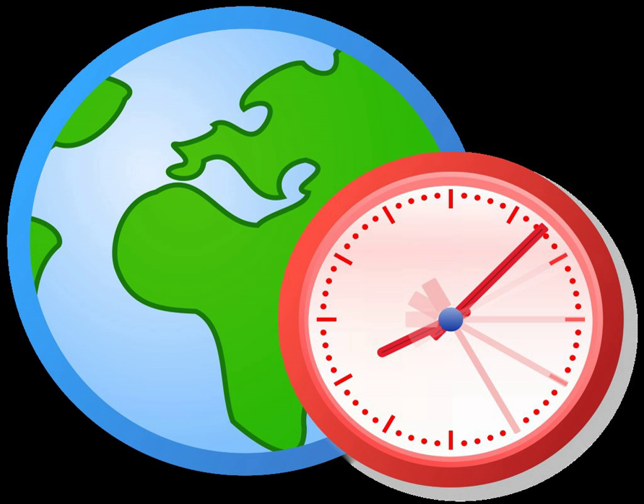The CANX projects include CANX-1, CANX-2, the Bright Target Explorer (BRIGHT), and CANX-4 & 5.